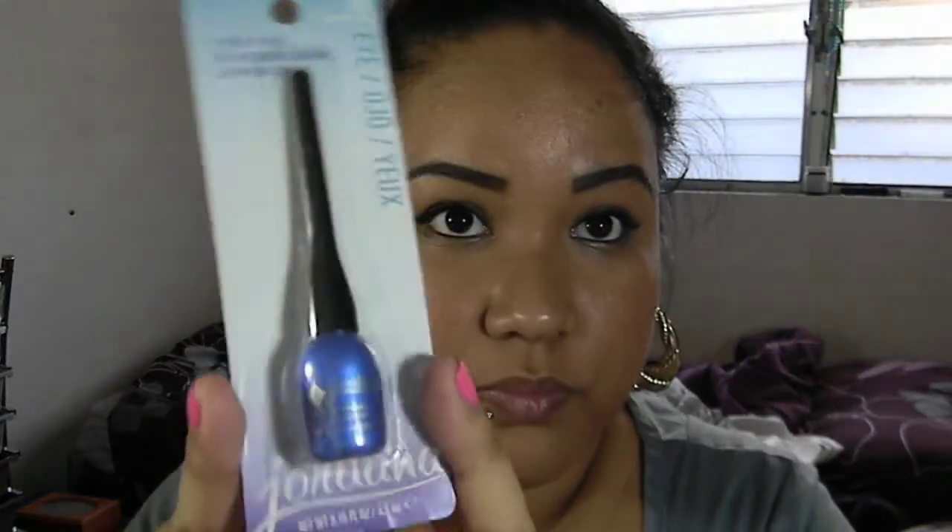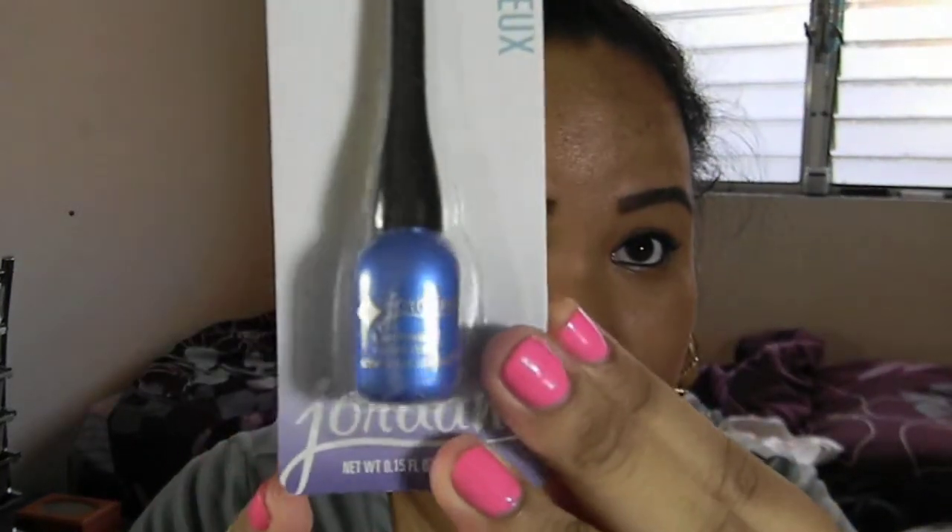Since I love it so much, I went ahead and purchased this one. This is in O2 Always Blue. Look how pretty that blue is.